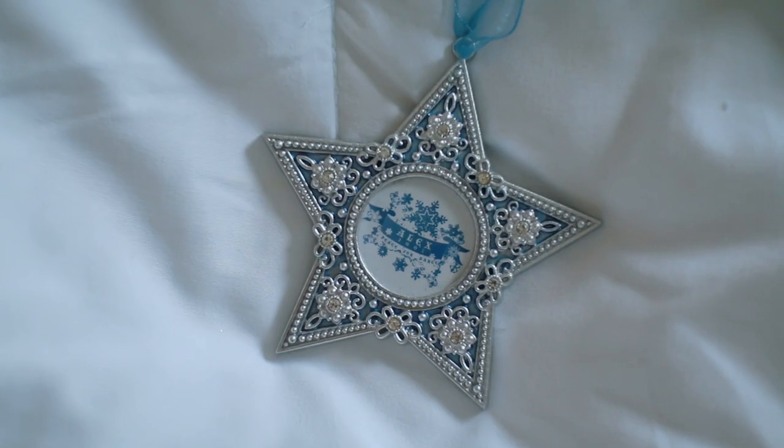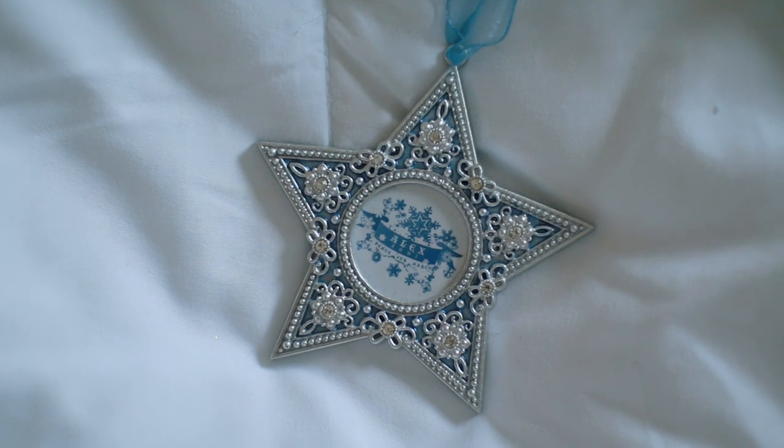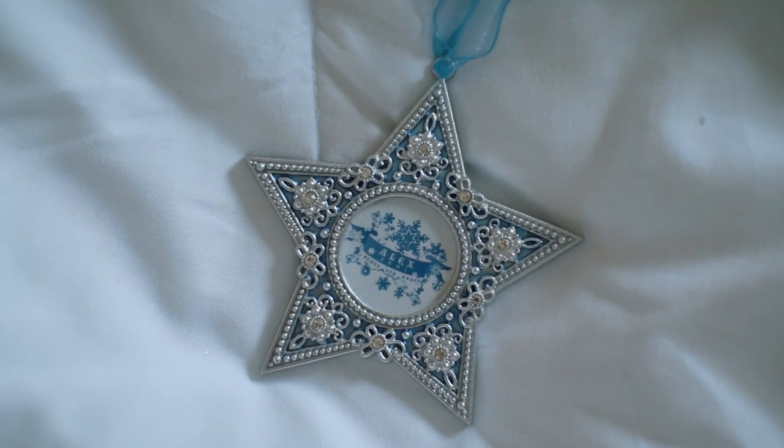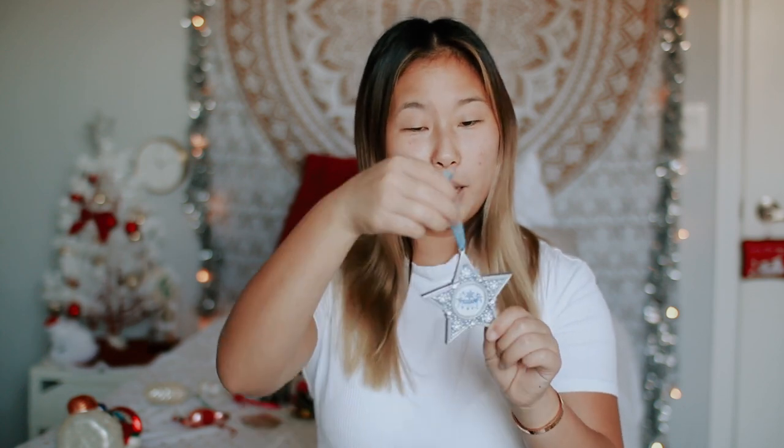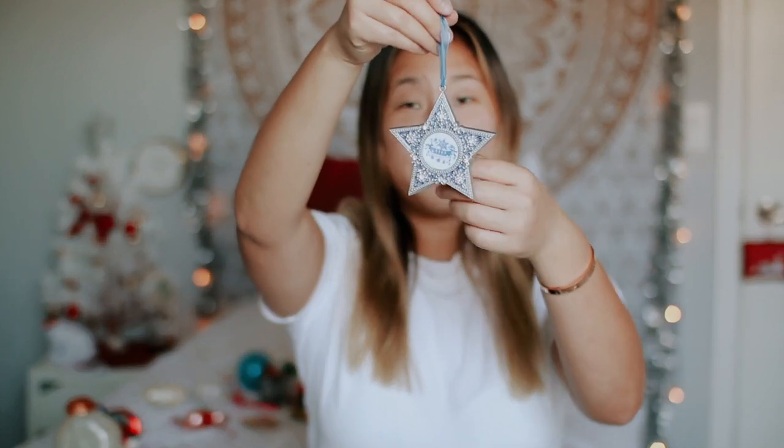My next favorite Christmas ornament is one that my dance teacher gave me a long time ago — 2007 is when I got it. She used to give us Christmas presents at every holiday showcase. This is one of the gifts she gave us, and it has our name on it and this really pretty blue detailing star picture frame that's also an ornament. This is definitely one of my favorites because she got it for us, and dance was such a big part of my life. It just brings back good memories and it's really cute.